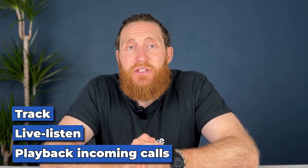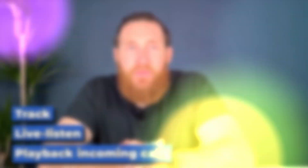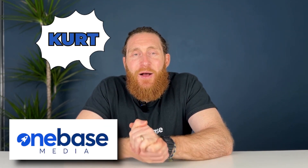By the end, you'll know exactly which one is right for you and how to get started with it. If you don't know who I am or what we do, I'm Kurt from One Base Media, and we've helped hundreds of tradespeople get better quality leads, fill up their diary, and grow their business with more profitable jobs.